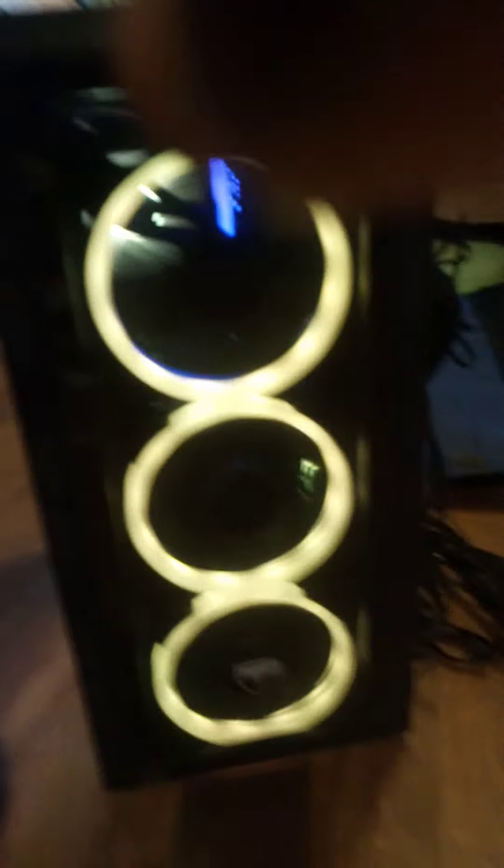If you come around here, we're in a computer and now it should all light up. That's the RAM and there's the liquid cooler and there's the front. It's all finished.